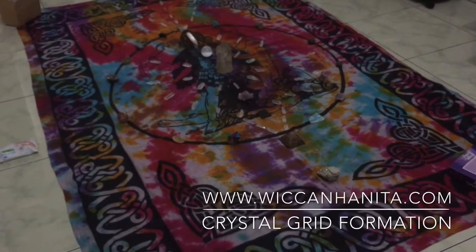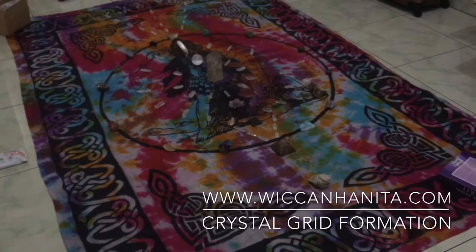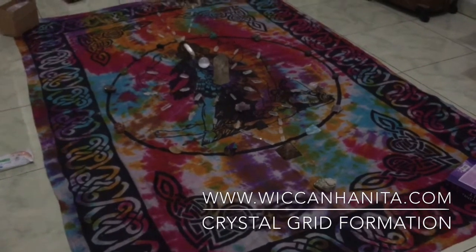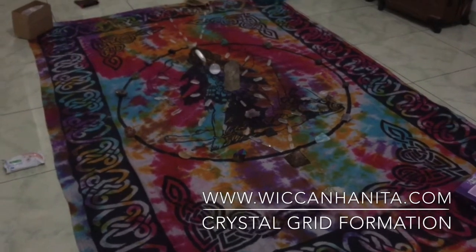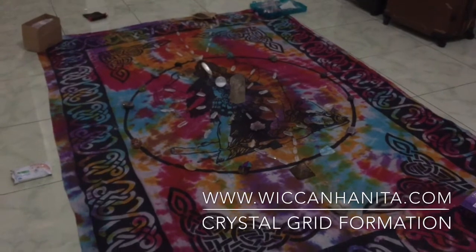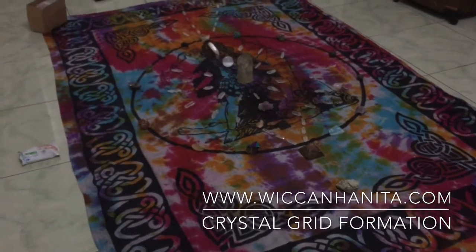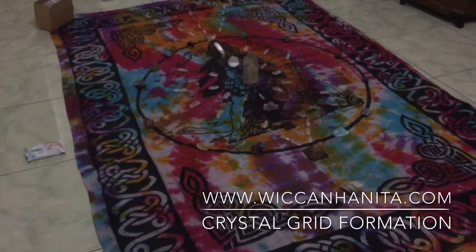I do crystal grid and Reiki attunement professionally, and I am a space clearer. This kind of formation gives a very good space-clearing effect — vanishing negative, dark, heavy, stagnant energy in your house. It creates a spiral chi into your surrounding space, manifesting a harmonious vibration for your house, your family, your business — whether you work from home or at a business place.